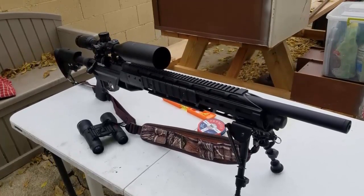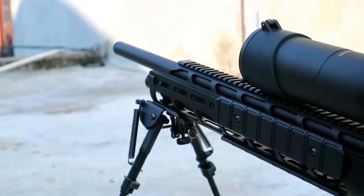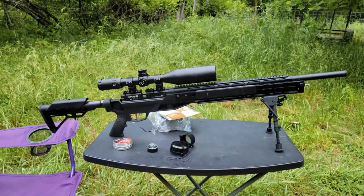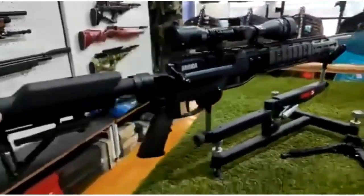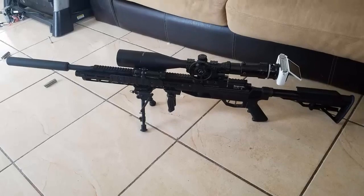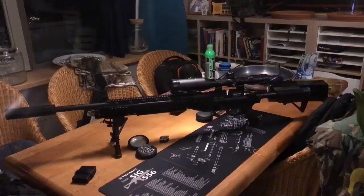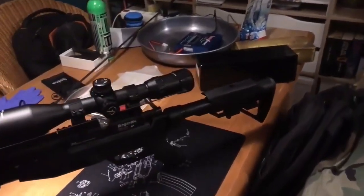The Armada is powered by a nitro piston technology, which gives it a lot of power while keeping it quieter than most other air rifles. This technology also helps reduce the vibration in the gun, making it easier to shoot accurately and comfortably. The two-stage adjustable trigger is smooth and easy to use, allowing you to adjust the trigger pull according to your preference. The stock is also adjustable, allowing for a variety of shooting positions. In addition to its power and features, the Armada has some great safety features, including an automatic safety which helps prevent accidental discharge of the gun.